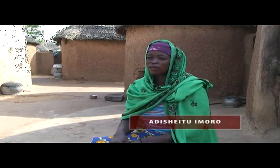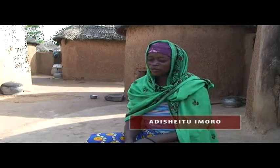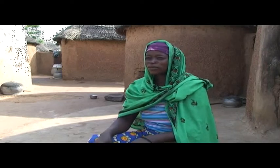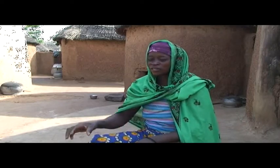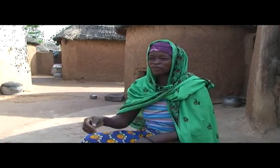A farmer demonstrates: Before I dry my cowpea, I sweep the floor. I spread the seed in the hot sun. To see if they have dried, I pick one and bite it with my teeth. When it is well dried, the seed is very hard and insects cannot enter. I dry for three days — after that, insects cannot break in.